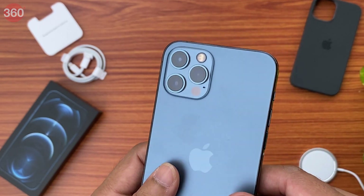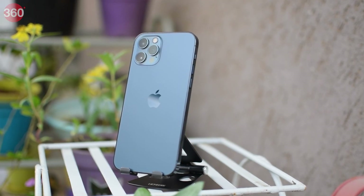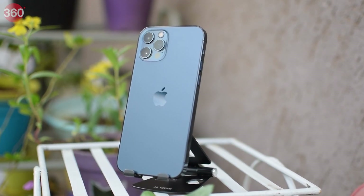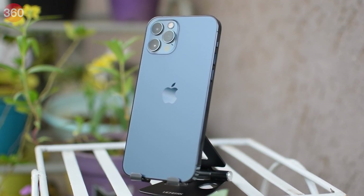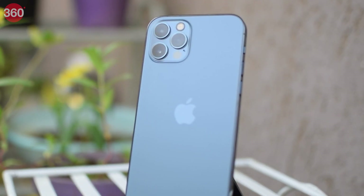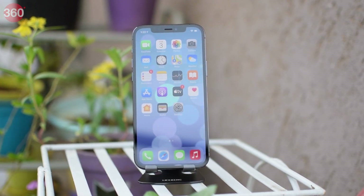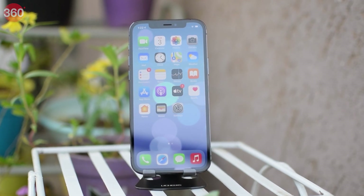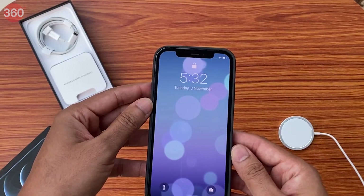This one can shoot Dolby Vision video at 4K and 60fps. Finally, one feature only coming to the 12 Pro series this year is called Apple ProRAW. This is a new raw format Apple has developed that gives you all the flexibility of a raw file along with Apple's post-processing — such as Smart HDR — so you still get a well-processed image but with a lot of flexibility when it comes to tweaking or editing your photo.